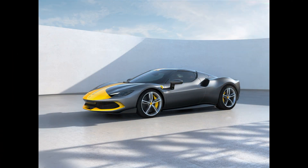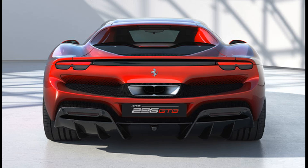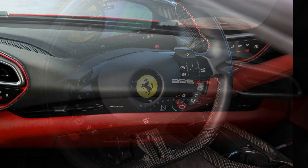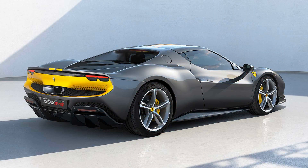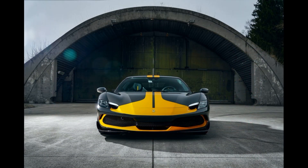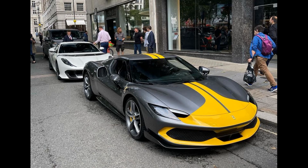The Assetto Fiorano is the track-oriented version of the 296 GTB. The 296 GTS is an open-top variant of the 296 GTB with a folding hardtop. The top takes 14 seconds for operation and can be operated at speeds up to 45 km/h (28 mph). The GTS weighs 70 kilograms (154 pounds) more than the GTB due to chassis reinforcing components, but maintains equal performance.